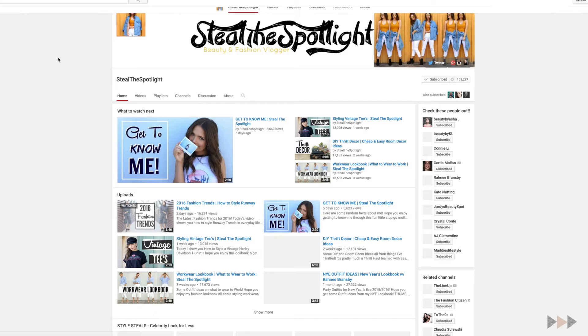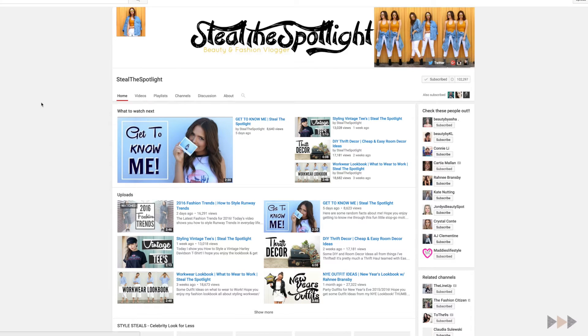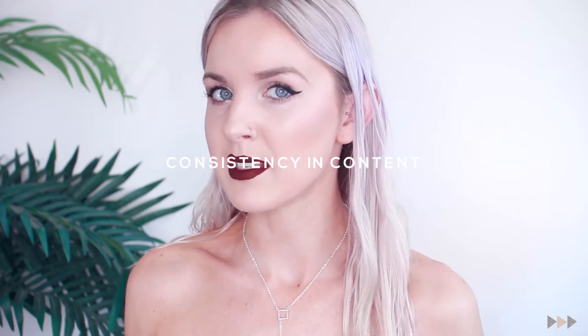The second YouTuber that I am looking at is Still The Spotlight — Katie from Still The Spotlight. She has crazy dedication levels. What she does really well is consistency — but consistency in the type of content that she's uploading, so not the visual consistency that Simply Kenner has.